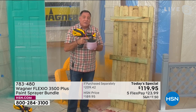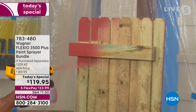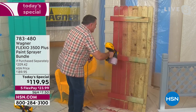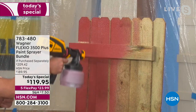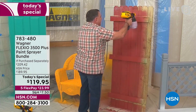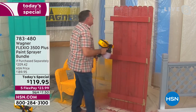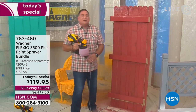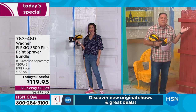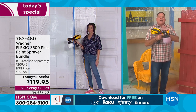Undiluted stain — not thinned at all — going directly onto this wood. Watch how complete a job this will do. You can see that stain coming right out. A lot of spray painters require you to thin stain — not so with the Wagner Flexio 3500 Plus. I can go really fast and put down a complete coating, then just move on to the next section. Boom, done. If you go back over it with a brush or roller, you'll get marks — that doesn't happen with a spray painter.